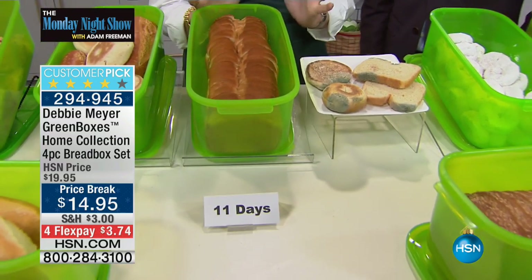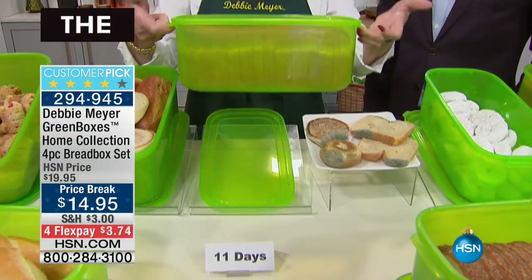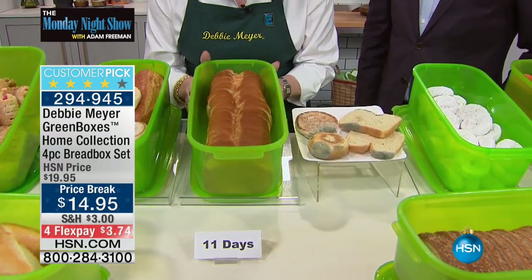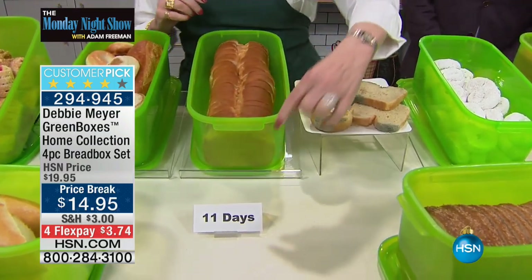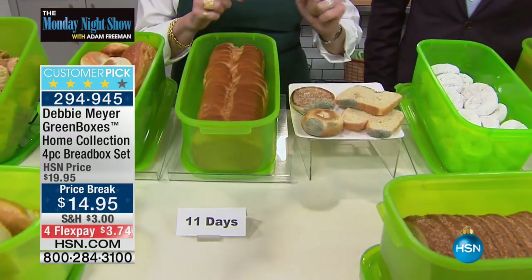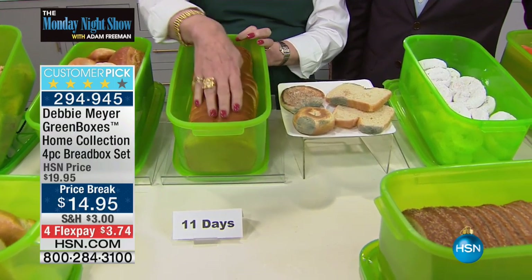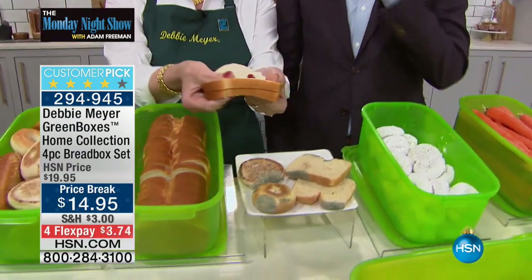Independent lab testing proves that my boxes — my green boxes, these are my home collection boxes, and the famous bread box — it's still a Debbie Meyer green box, so you can use it for all kinds of produce. Look at that — an entire loaf of bread in that one box. You're getting two boxes in this set. This number here — 11 days — that's from independent scientific laboratory testing showing that at 11 days, baked goods turn moldy and go green. This is also 11 days side by side. Have a look and a smell and a touch of bread that is 11 days — Debbie Meyer fresh.